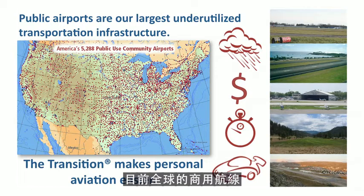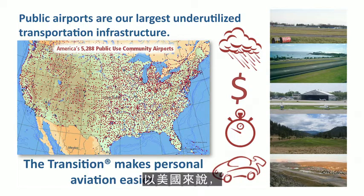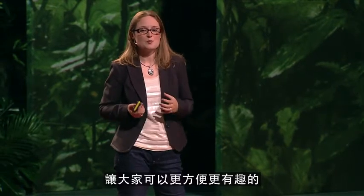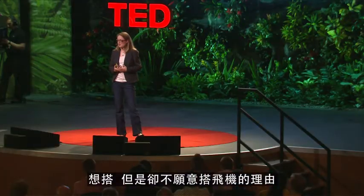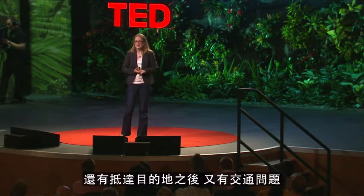While nearly all commercial air travel goes through a relatively small number of large hub airports, there is a huge underutilized resource out there. There are thousands of local airstrips that don't see nearly as many aircraft operations a day as they could — on average, there's one within 20 to 30 miles of wherever you are in the United States. For those of you who aren't yet pilots, there are four main reasons why those of us who are don't fly as much as we'd like to: weather, cost, door-to-door travel time, and mobility at your destination.